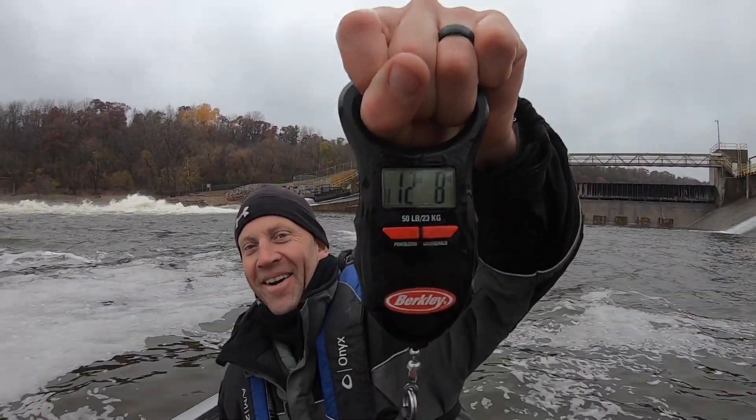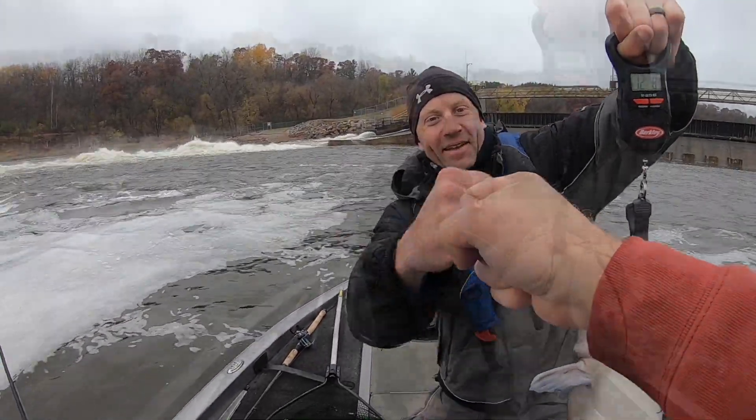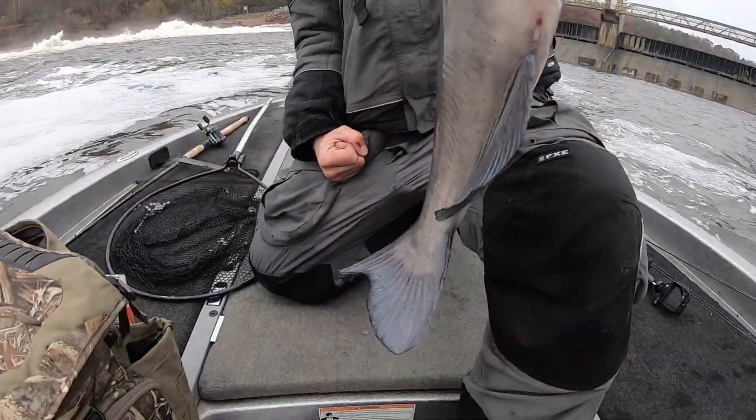12.5 pounds, Ryan. Biggest catfish ever. Look at the belly. Look at that — that is a fantastic fish.